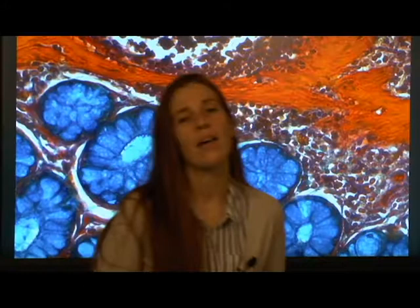Hi, my name is Caitlin Sattler. I am a postdoctoral fellow here at the Koch Institute at MIT in the labs of Daniel Anderson and Robert Langer.